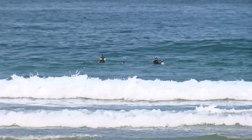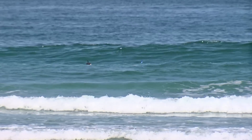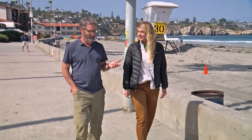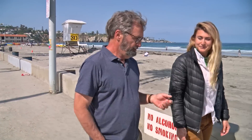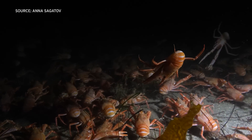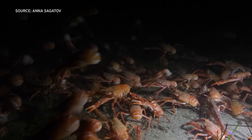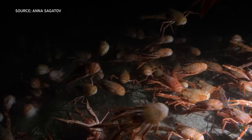Seeing tuna crabs this close to shore in San Diego is not unheard of, but it is remarkable. Sagadov remembers a time she operated cameras on an ocean research vessel when she caught glimpses of them. She had seen squat lobsters that live in the deep sea in really extreme environments, so to see thousands of them was pretty cool — in the deep sea it's usually just one or two at a time.